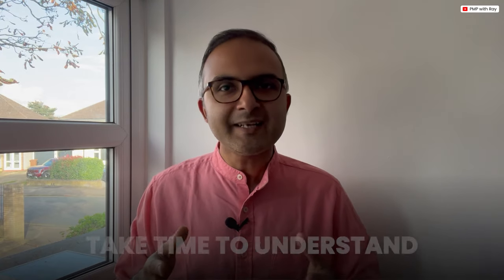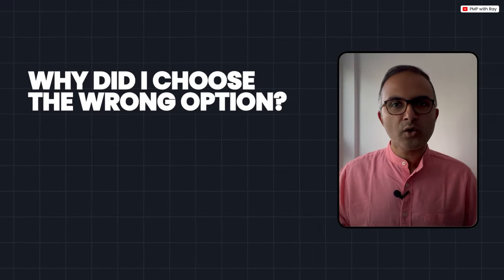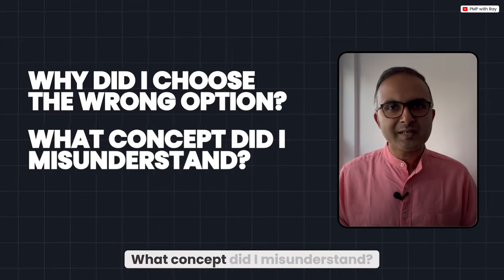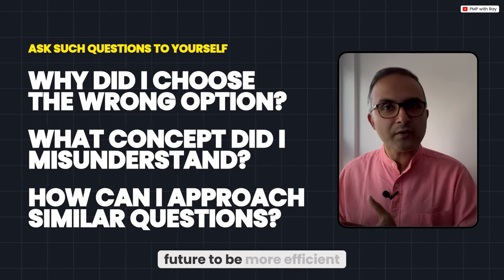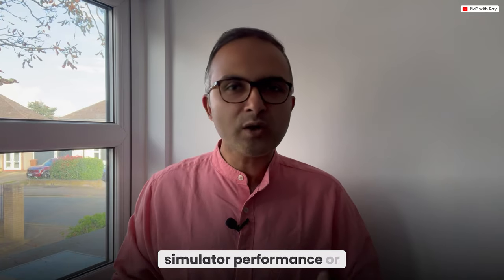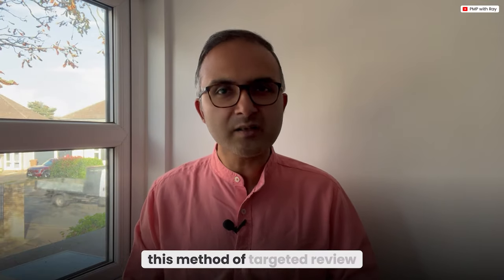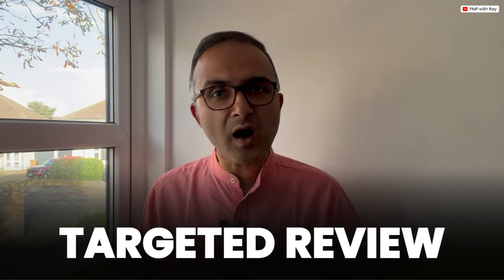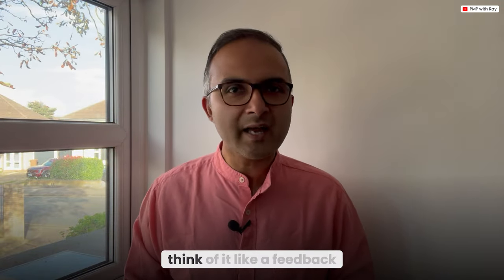Take the time to understand the logic behind the correct answer. Ask yourself: why did I choose the wrong option? What concept did I misunderstand? How can I approach similar questions differently in future to be more efficient or time productive? These are the questions you need to self-reflect on when analyzing a mock simulator performance or chapter-end question and answers.